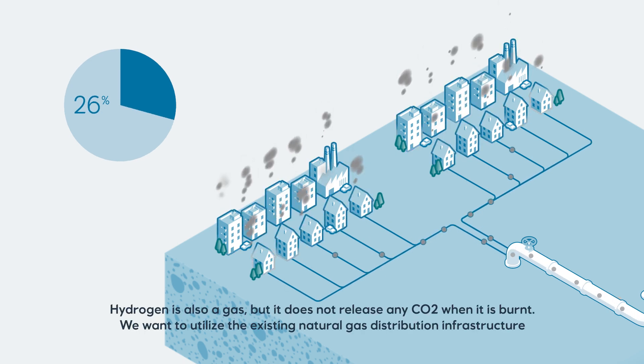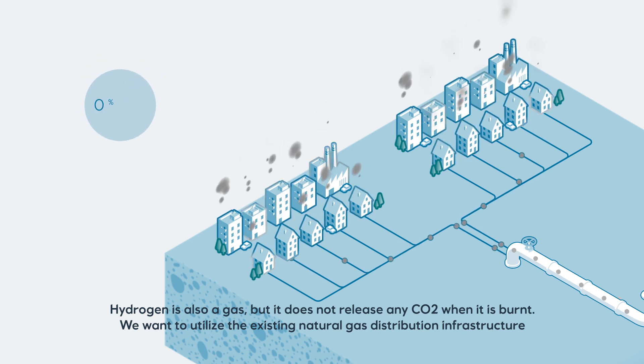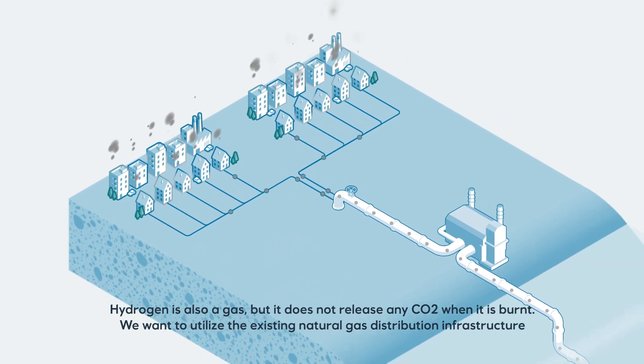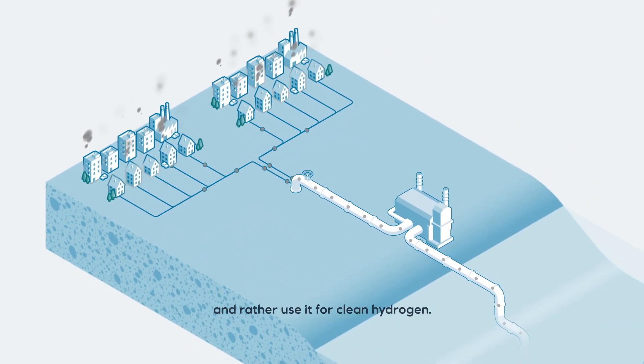Hydrogen is also a gas, but it does not release any CO2 when it is burnt. We want to utilise the existing natural gas distribution infrastructure and rather use it for clean hydrogen.